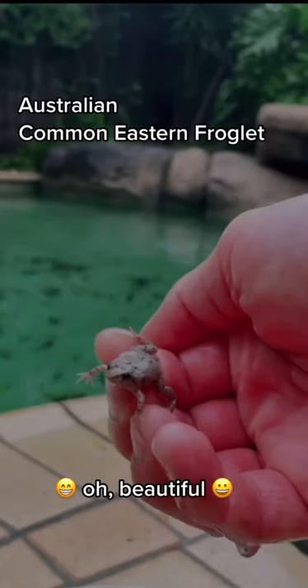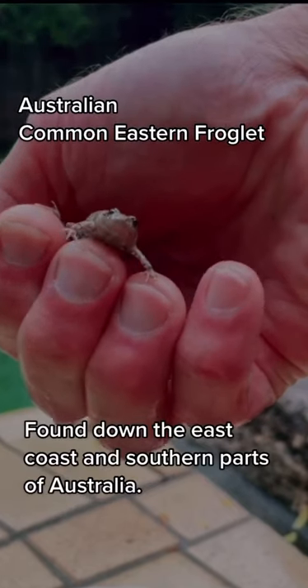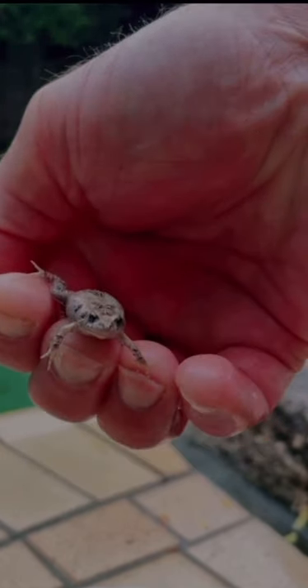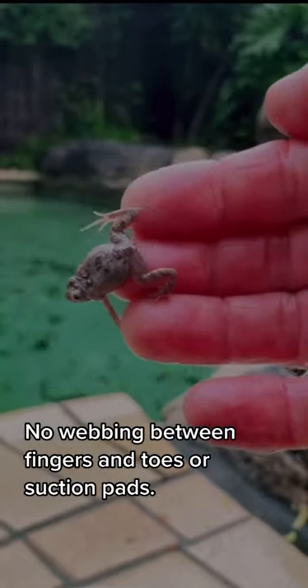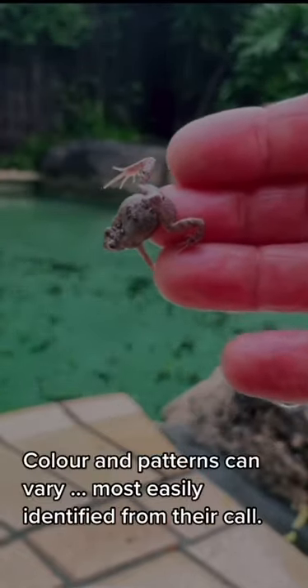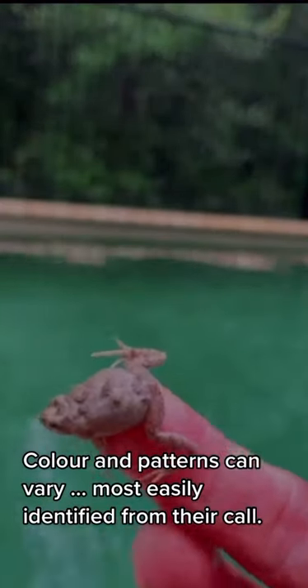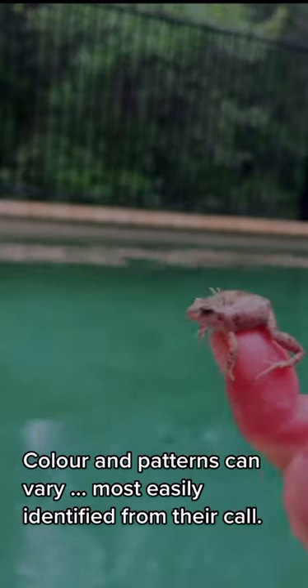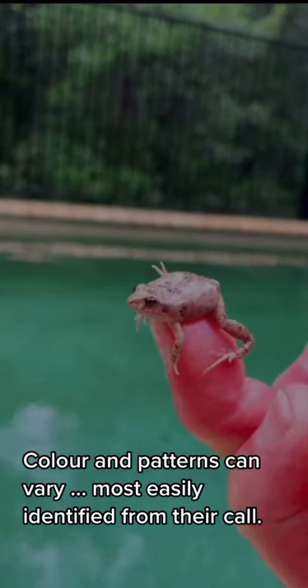This is a common eastern froglet, a small species of frog only a few centimetres long, found down the east coast and southern parts of Australia. You can see that its fingers and toes don't have webbing or suction pads. They can be difficult to identify as their colour and patterns can vary quite a bit, but I sent a picture to my friend Rachel who identified it. The easiest way to distinguish this frog from others is by listening to its call.